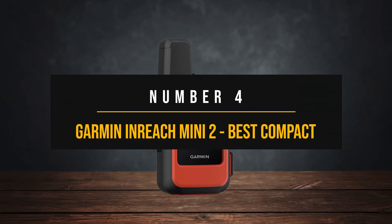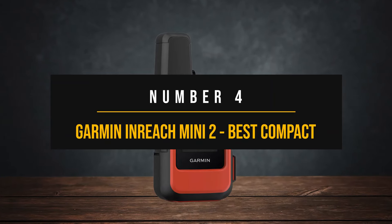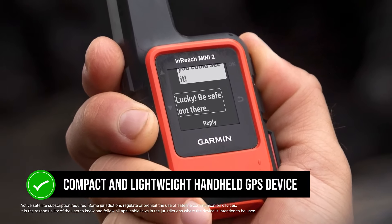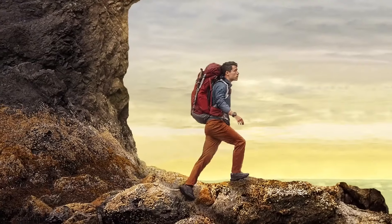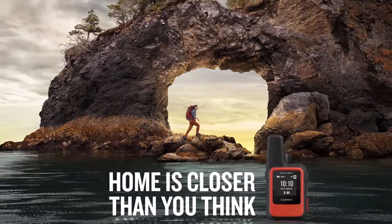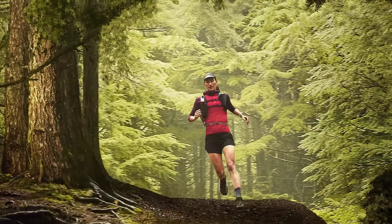Number 4: Garmin InReach Mini 2 — Best Compact Handheld GPS Device. The Garmin InReach Mini 2 is a compact and lightweight handheld GPS device designed for off-grid adventurers who don't want to sacrifice connectivity. First off, the size is incredible — it's tiny and lightweight, making it perfect for any adventure without weighing you down.